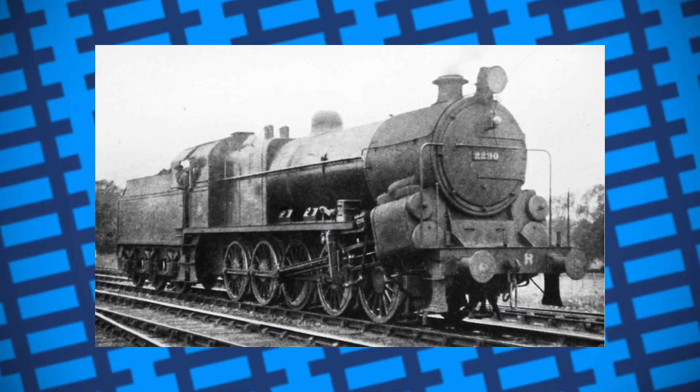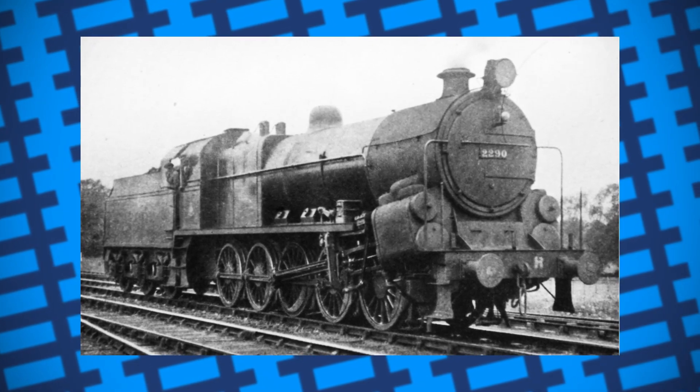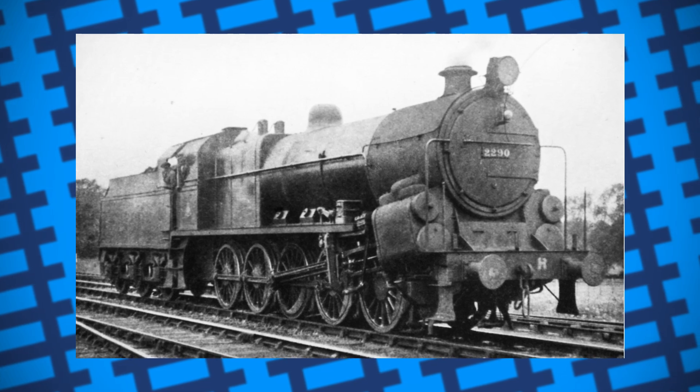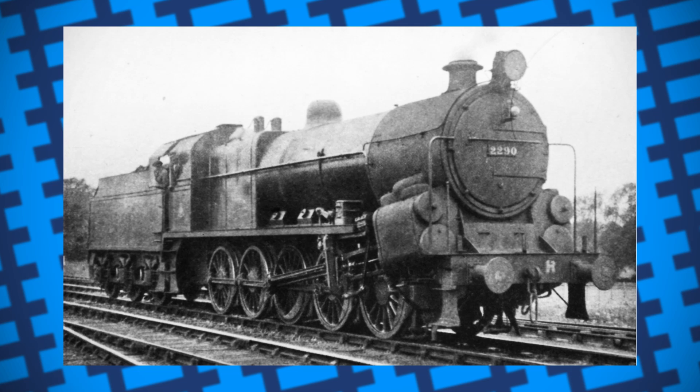While Bertha may not have been an amazing engine, and was very much a one-trick pony, she still held a place in the heart of enthusiasts for standing out among all the other banking locomotives around the country. She's perhaps then the shining example that, even if you're only good at one thing, you can still be memorable.